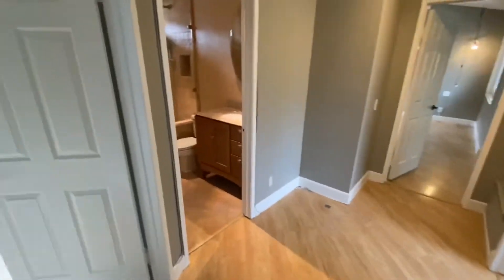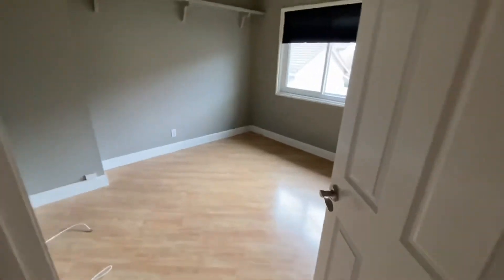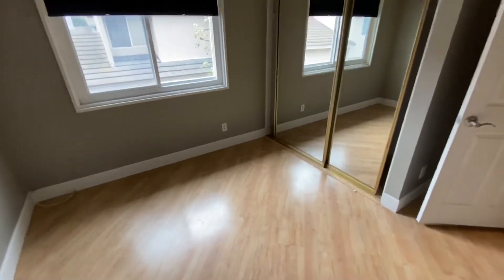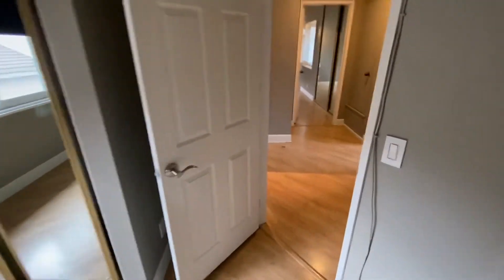You have the one common bath for the two bedrooms here. First bedroom — you have tall ceilings in here. This one looks out towards the back patio. Mirrored closet doors. Kind of a nice clean secondary bedroom.